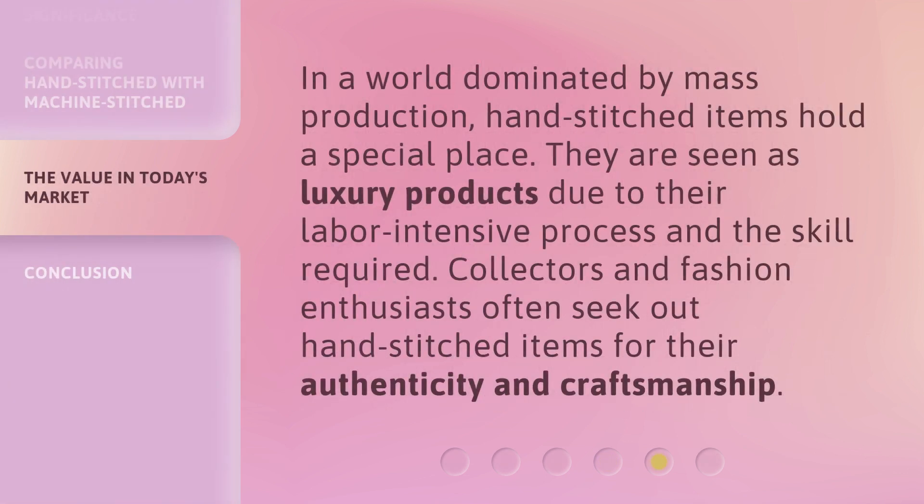In a world dominated by mass production, hand-stitched items hold a special place. They are seen as luxury products due to their labor-intensive process and the skill required. Collectors and fashion enthusiasts often seek out hand-stitched items for their authenticity and craftsmanship.